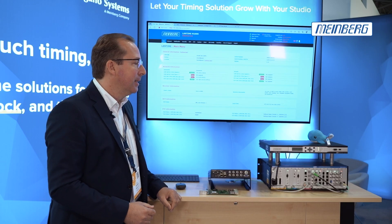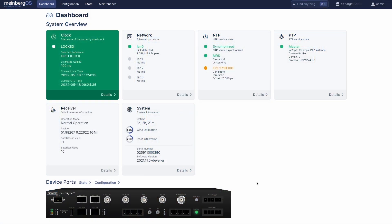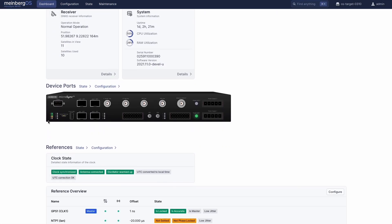It maintains the same level of quality compared to our bigger systems, and it also has a very nice and modern web GUI technology to control the system.